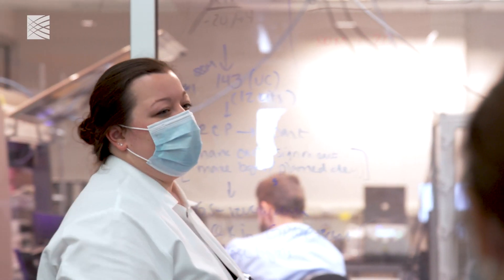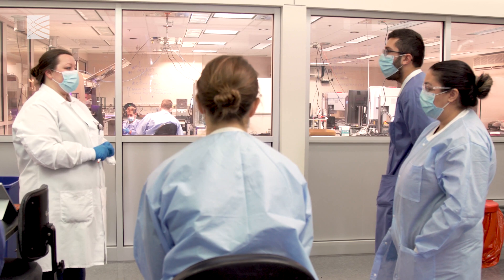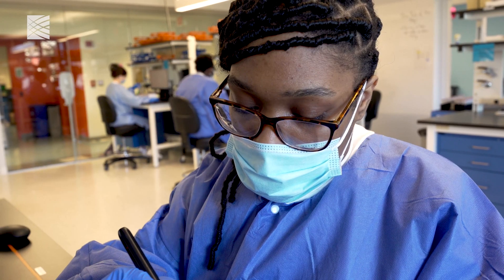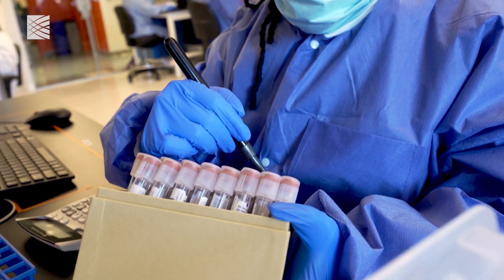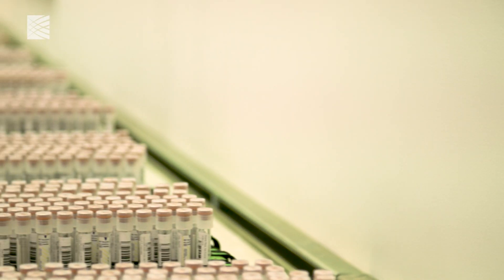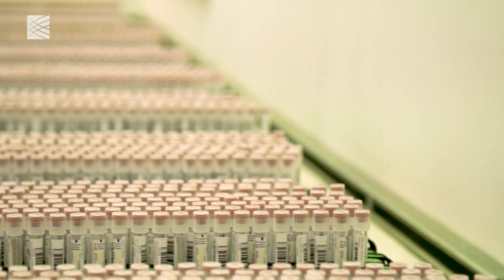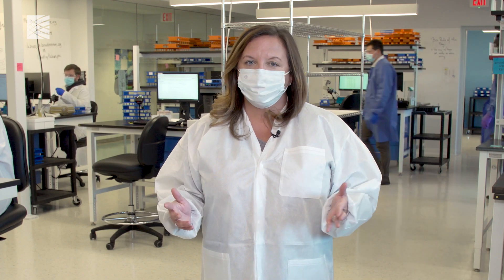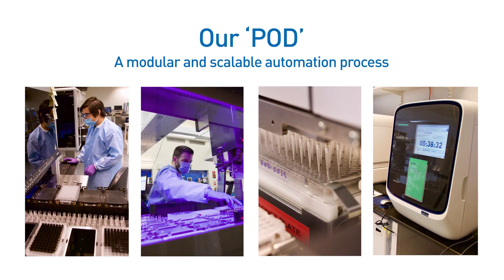We were able to reach a really high scale because we designed around some of the known problems other labs experienced. Most labs depend on closed systems that use very specific kits. When the kits are in short supply, testing slows down or stops. Other labs also receive many different types of samples and depend on manual processes. But our approach is really different.